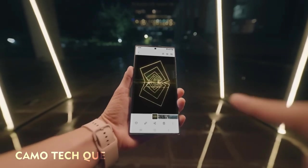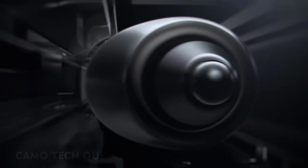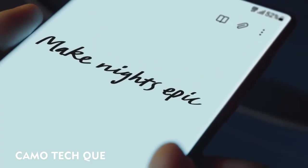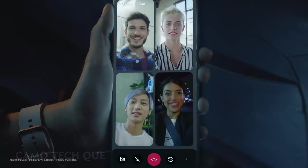And every photo and video is safe in an ultra-secure folder. And now, let me show you something truly noteworthy. For the first time, the power of Note has merged with the epic world of Galaxy S. S22 Ultra's S Pen breaks the rules of what's possible, even when you're collaborating and live sharing on Google Duo.